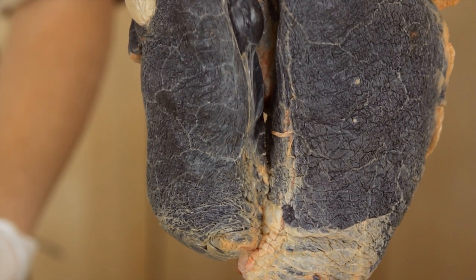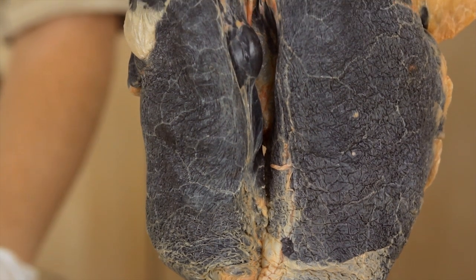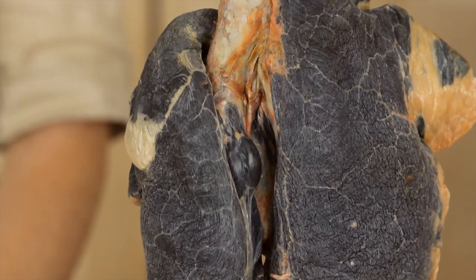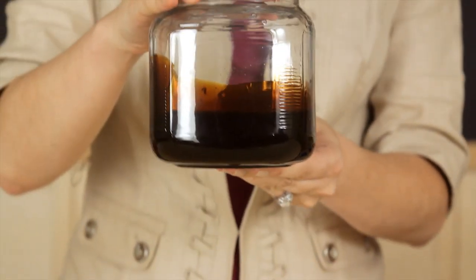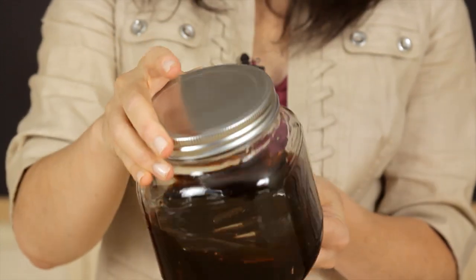Tar is the oily material which remains after tobacco passes through the filter of a cigarette. When a smoker inhales, a lot of the tar sticks to and blackens the lungs. This is the amount of tar that is on the lungs of someone who smokes about a pack a day for a year. Imagine this on your lungs. Gross.